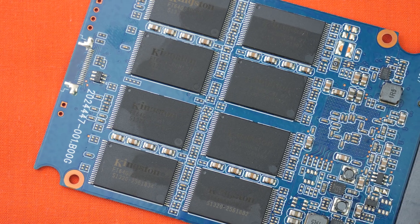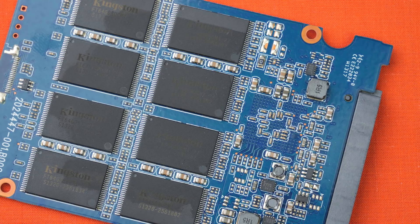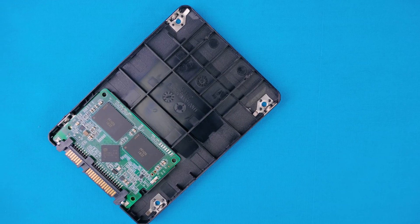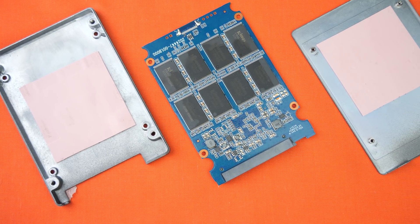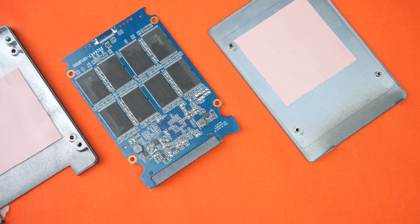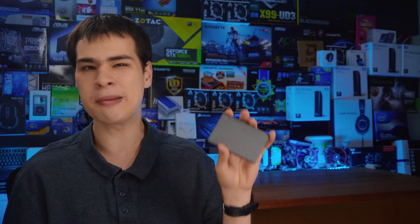Unlike modern SSDs, when you open this guy up the entire two-and-a-half inch drive is filled with flash modules. Modern SSDs, thanks to improved data densities, are no longer packed like this — for example the Crucial BX500 we recently checked out versus this one, which is full of flash memory and has quite a bit of heft. Rounding it out, this drive has a massive thermal pad for heat dissipation because it does get hot, and features a three-year warranty, which is completely blown at this point.